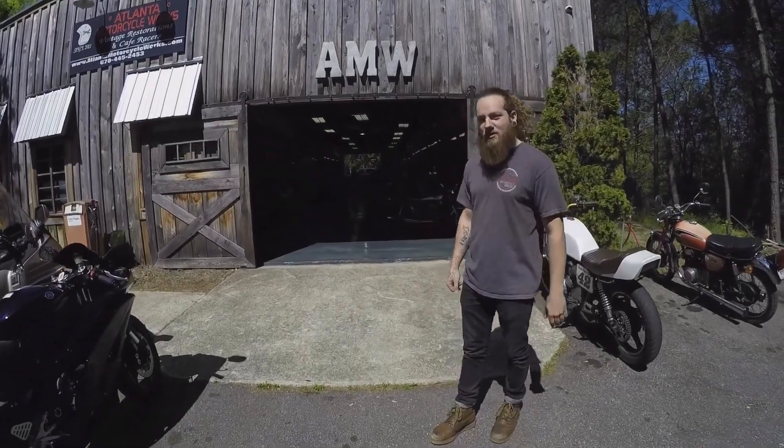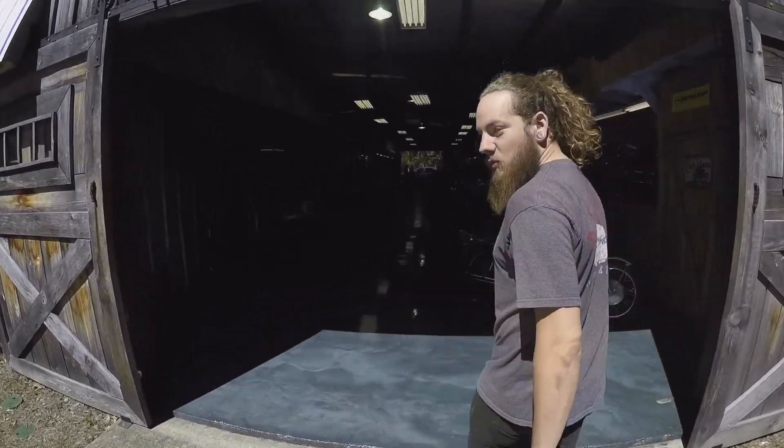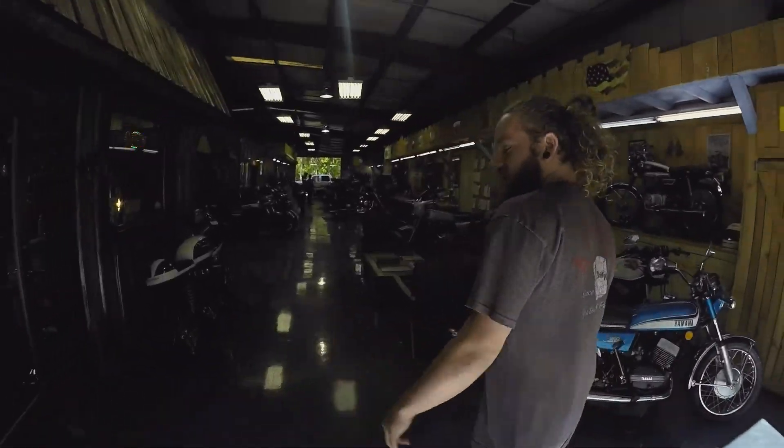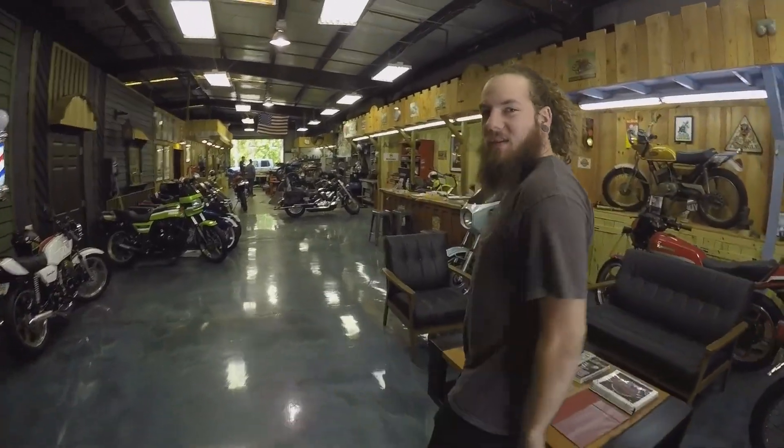What's going on guys, welcome to Atlanta Motorcycle Works. Just bringing you guys a quick video today of the 1971 Kawasaki H1 — kind of do a little go-through, a little bit of riding, a little bit of talking. Let us know what you think about it.